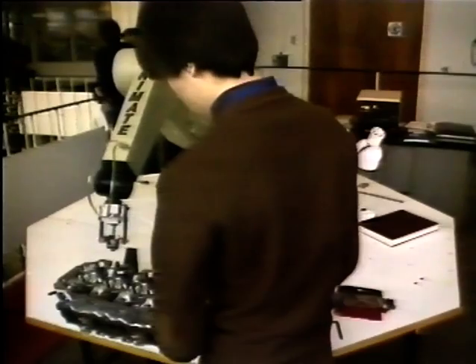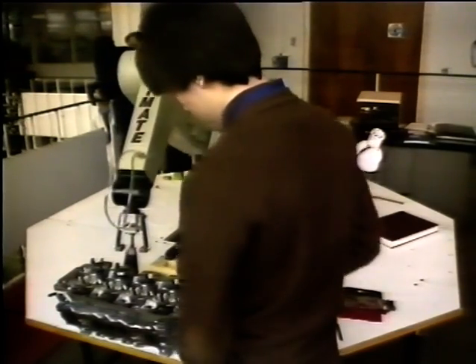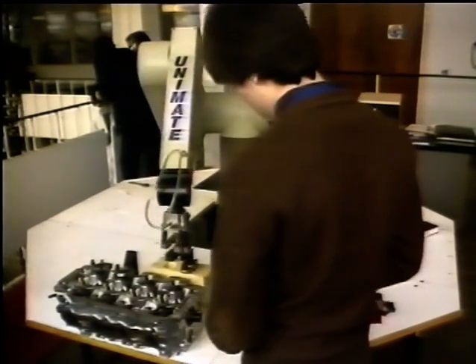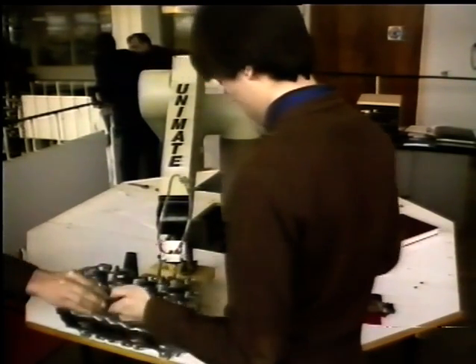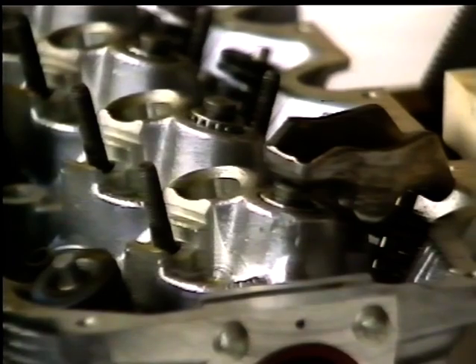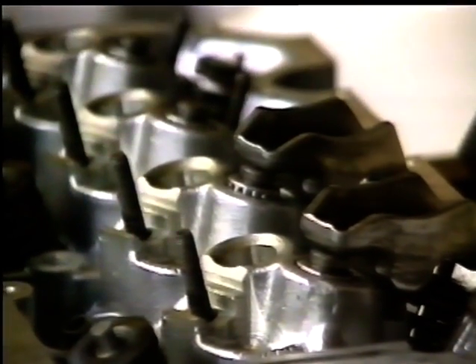Performed manually, the task takes two men 20 seconds each, and Ford wondered if it could be robotised. Once up to speed, the Puma robot was actually able to perform the whole task in less than half the human time, despite the fact that it could only use one hand.